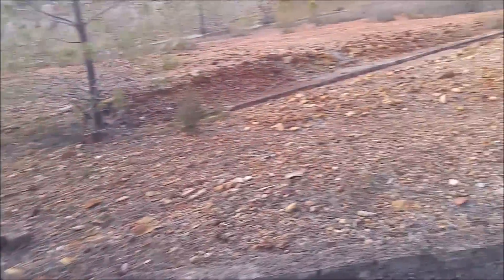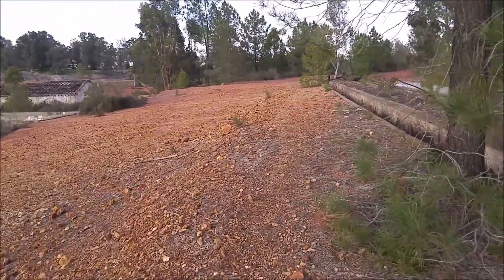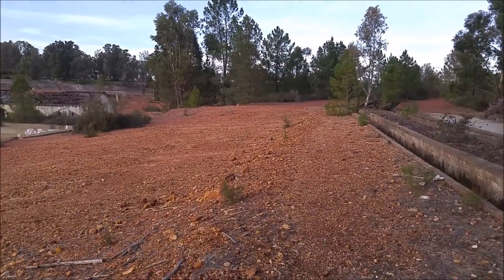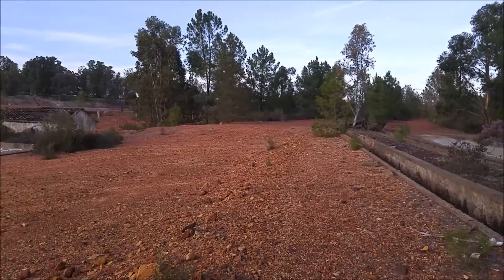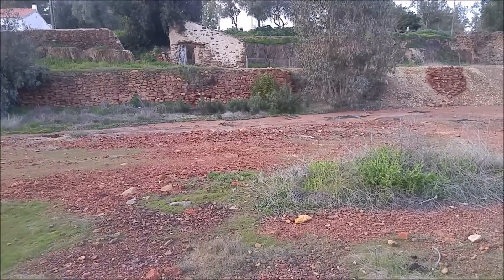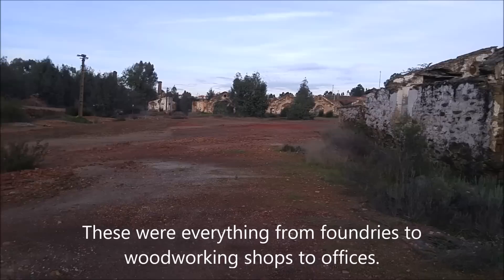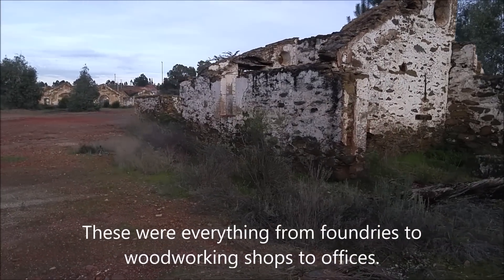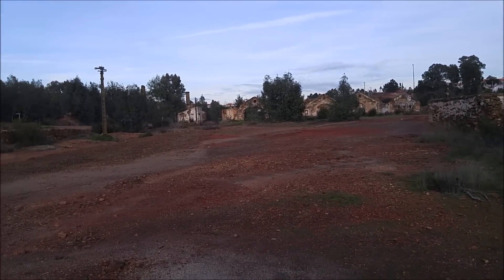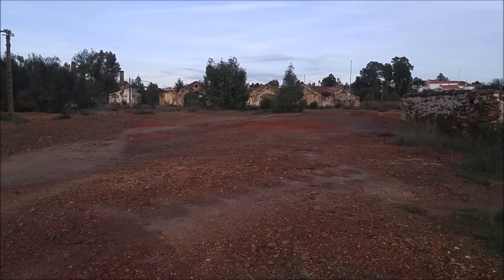We'll go dive deeper now into the other buildings. I'll show you some of the shafts and adits from the ancient Romans, some of the stonework and stone buildings, and there are a lot more buildings over here. I can see some smokestacks as well.